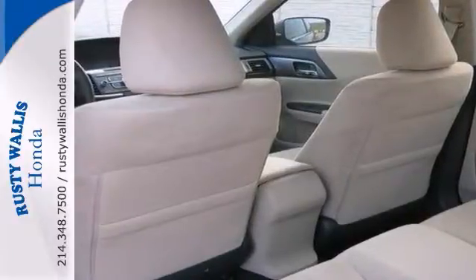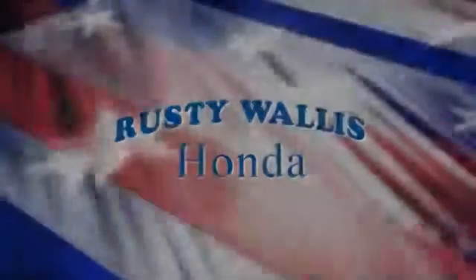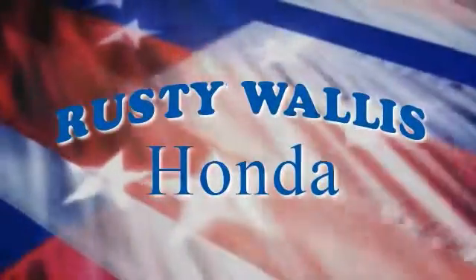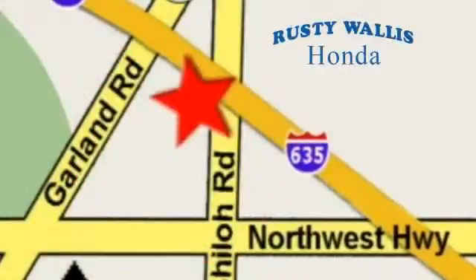Stop in for a test drive today. At Rusty Wallace Honda, our primary goal is to satisfy our customers. Stop in today — we're easy to find, just off I-635 at Shiloh Road.